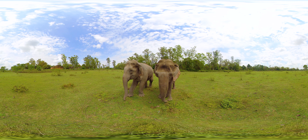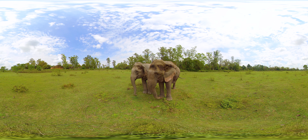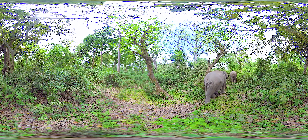Elephants used to dominate the population of domesticated animals once. Today, the endangered Asian elephant is protected and preserved in Katarnia Ghat. The vast forests here serve as a habitat for these elephants.